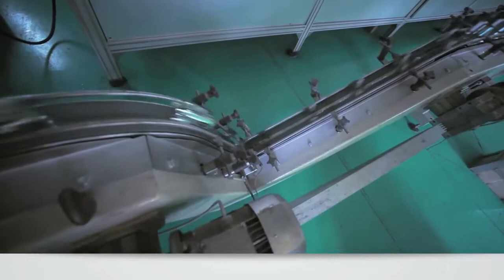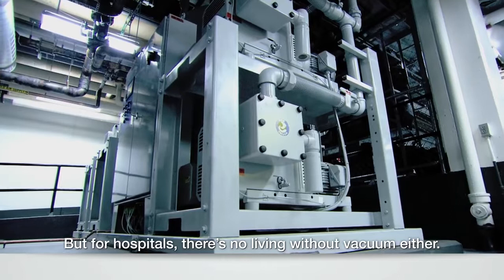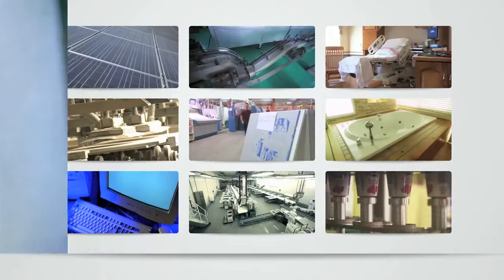There's no life without air. But for hospitals, there's no living without vacuum either. Its medical uses are diverse and indispensable. Vacuum is found from the operating room to patient rooms. Today, vacuum is just as powerful as back in the 17th century. There's no getting around it.